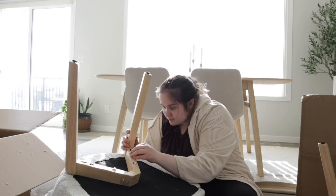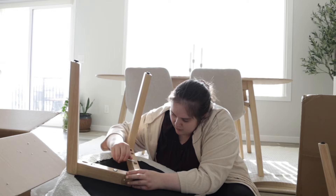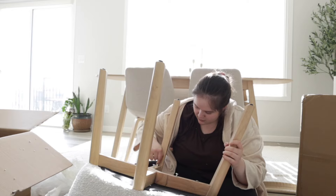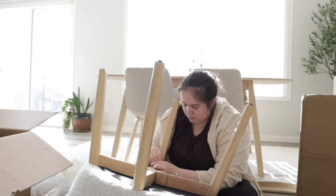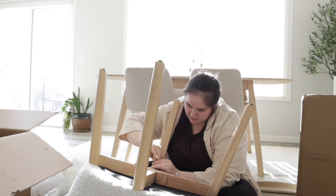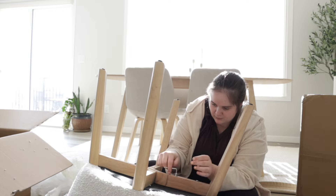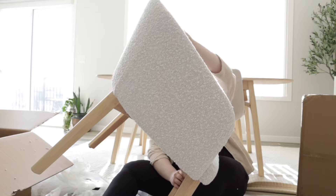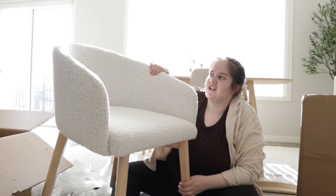Kind of heavy. Wow, that is a really pretty chair — I feel like that's gonna match so well. That took me 25 minutes. I'm gonna build the second one off camera and then show you guys how it turned out.